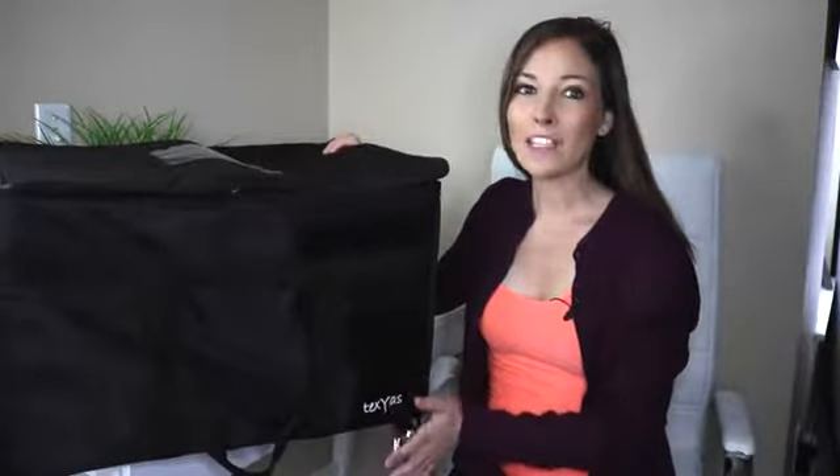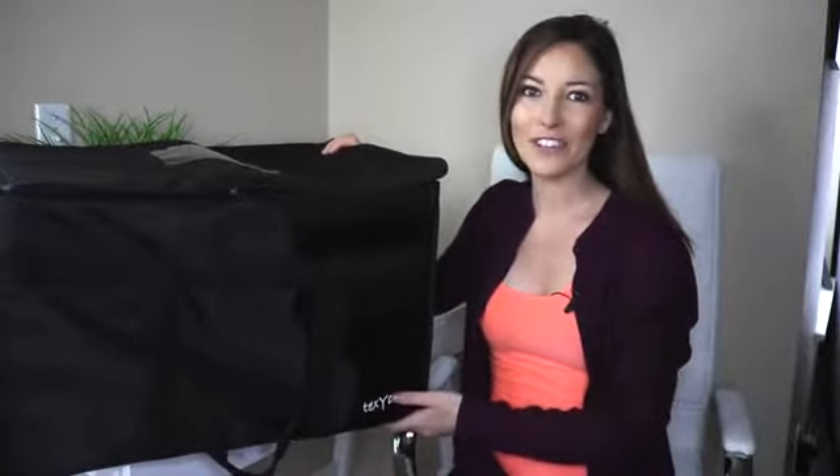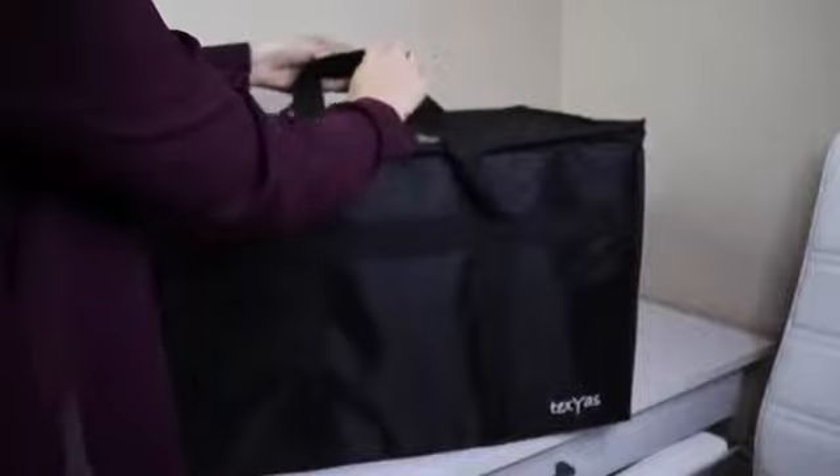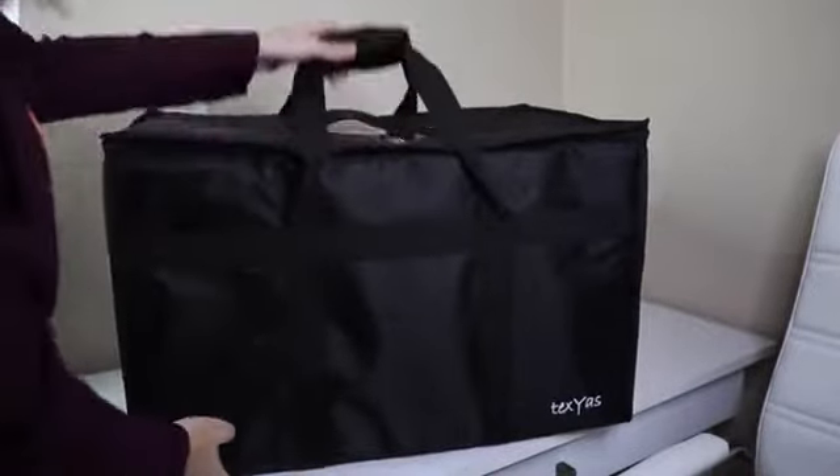TexYas food delivery bags are the best way to transport all of your groceries and cooked food. Whether you want to deliver food to your customers home or take it out for a social event, this insulated delivery bag will do the job.